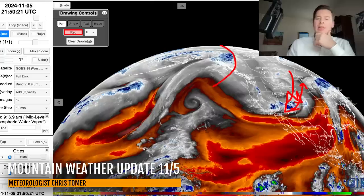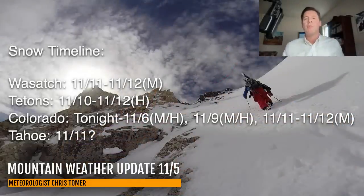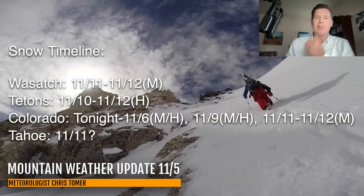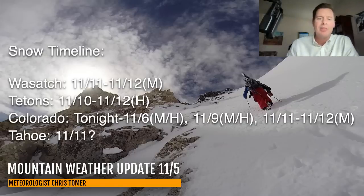Here's my latest timeline for best snow chances in the Wasatch, Tetons, Colorado, and Tahoe. The snow in the Wasatch is really tapering off late tonight, so the next shot is November 11th through 12th with moderate snow accumulations — that's what the 'M' represents. For Tahoe, there might be a chance of some light snow on November 11th, but I'm not totally sold on that at this point.